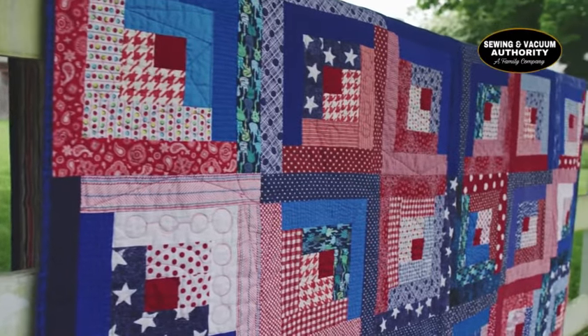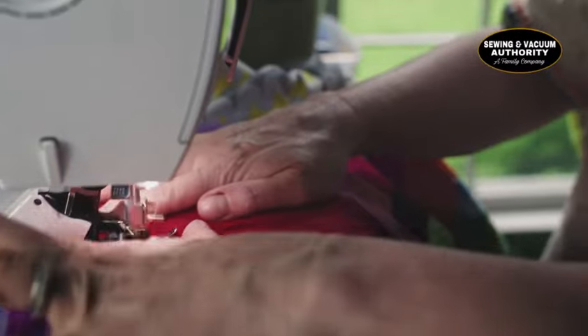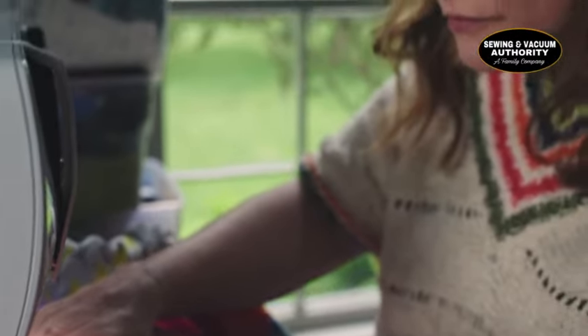My first big day for sewing was when I just had enough with taking my jeans to the tailor. So I bought a sewing machine — I had no idea how to use it. A friend of mine said she was taking a quilting class, and I said I'll come with you, I'll learn how to use the machine. And now I've been quilting for seven years.